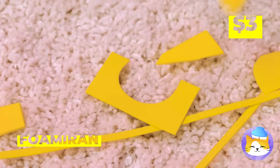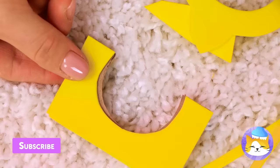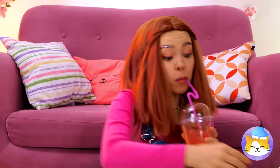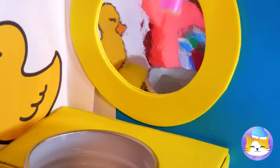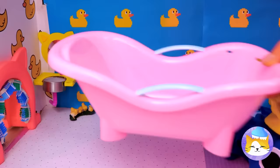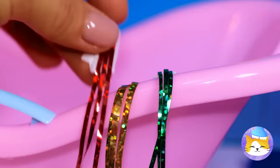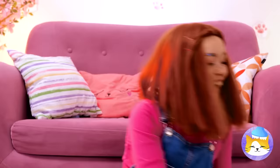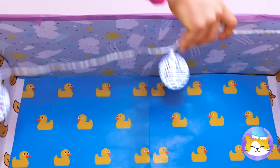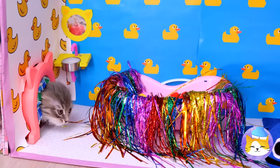Cut up some foam and cardboard — it's a tiny sink, complete with a tiny mirror. We can even cut up a straw to make a faucet. Add a dial — and what's a bathroom without a bath? Is that rain tinsel? How'd that get up there? This tub could use some tinsel and pom-poms. After all, cats don't really do water. Time to see if our kitten likes his new water closet!